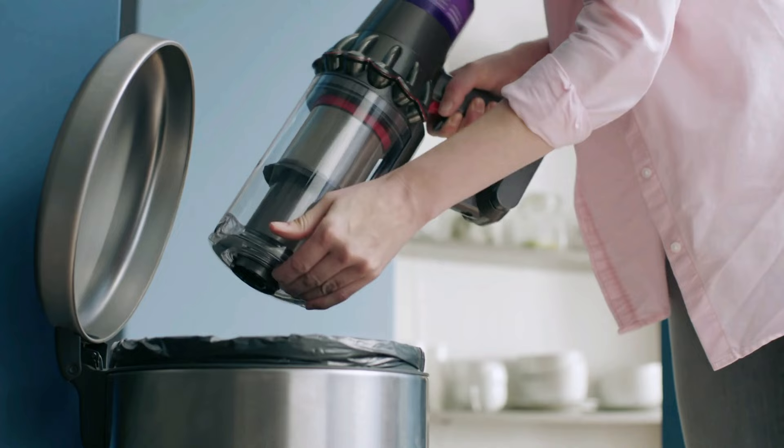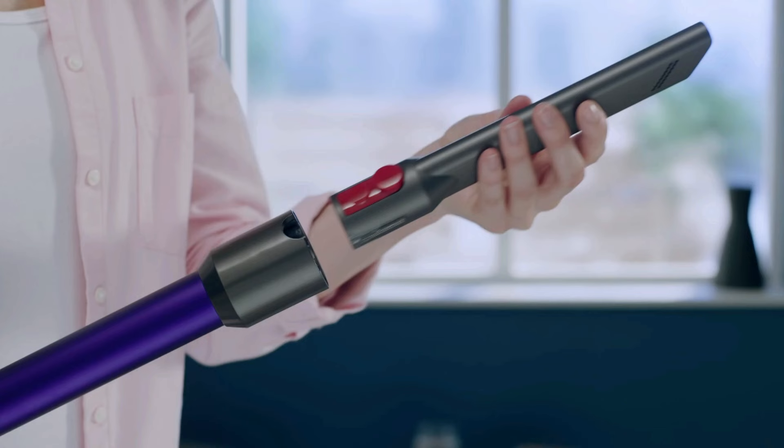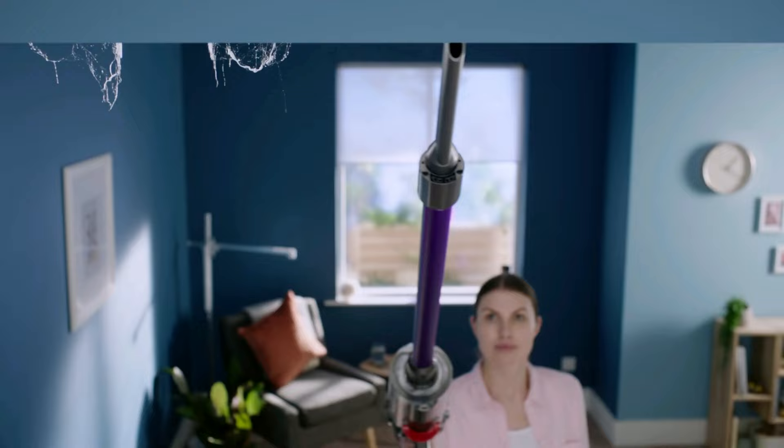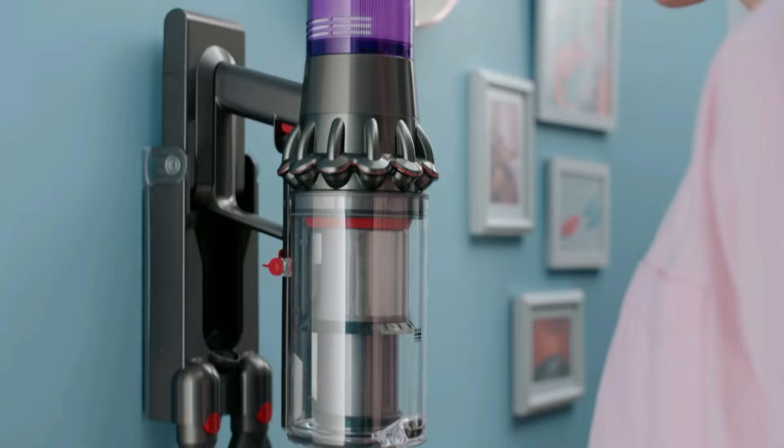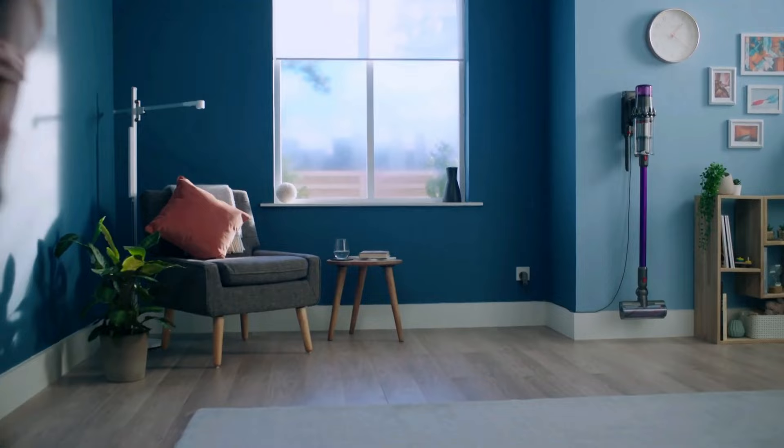The battery only lasts for 9 minutes on boost mode; however, in eco mode, it lasts for an impressive 75 minutes. Recharging the unit takes 4 hours, but you can buy backup batteries to continue cleaning, though they are expensive at $150 each. Overall, the vac comes with a wall-mounted docking station, powerful suction, and contactless debris disposal, and performed well on any surface. So if you can afford it, I strongly recommend the Dyson V11 Animal Vacuum.